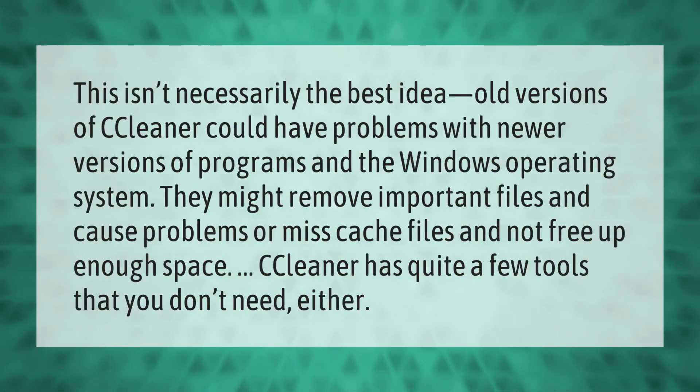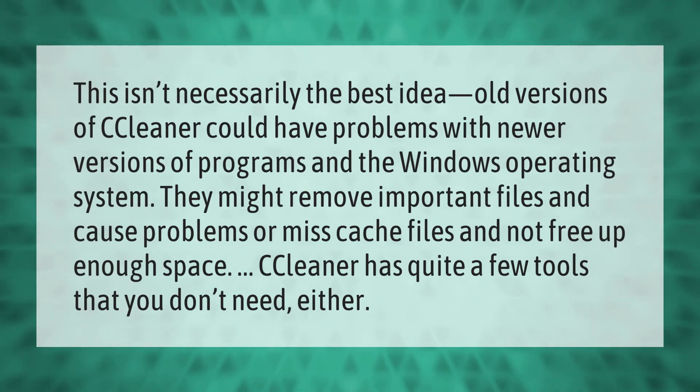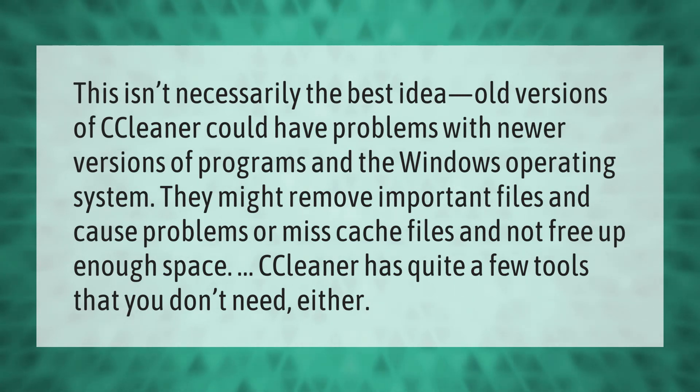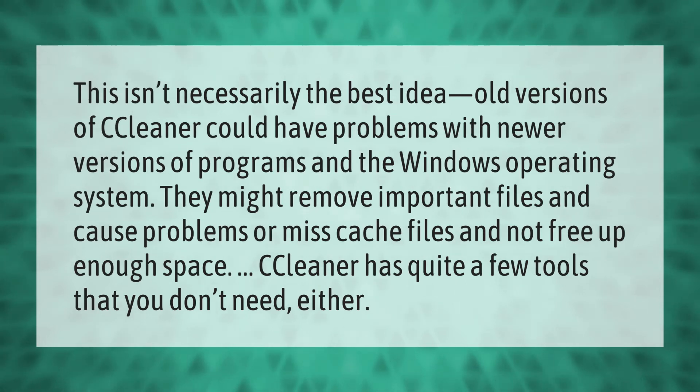This isn't necessarily the best idea — old versions of CCleaner could have problems with newer versions of programs and the Windows operating system. They might remove important files and cause problems, or miss cache files and not free up enough space. CCleaner also has quite a few tools that you don't need.